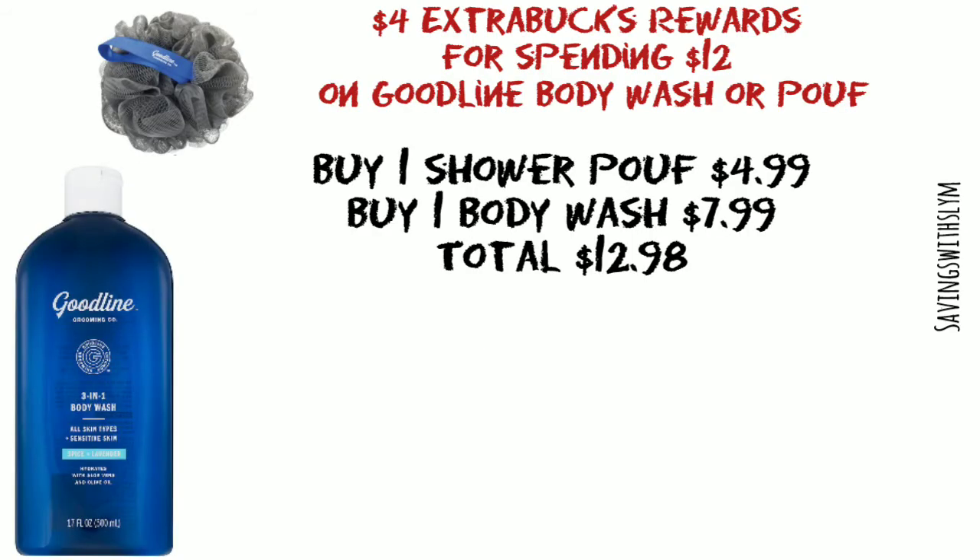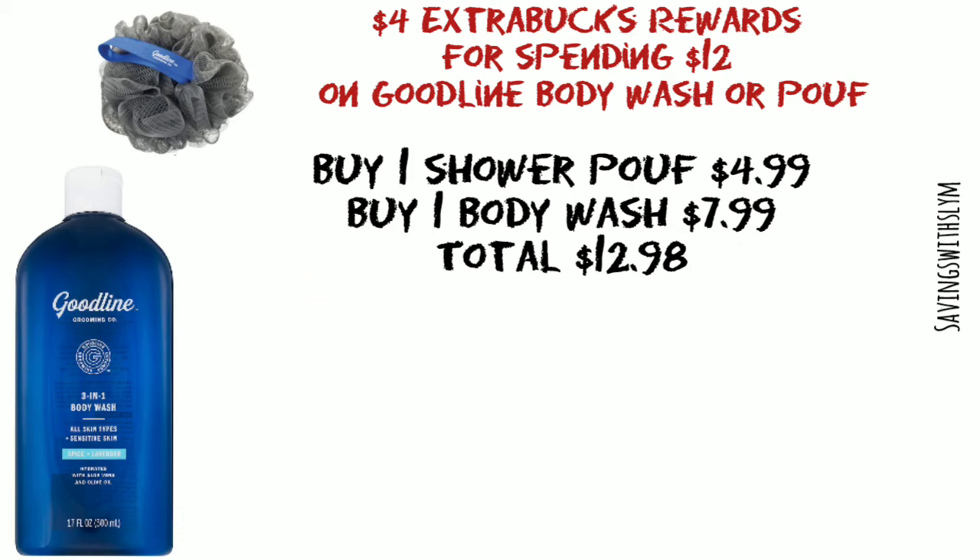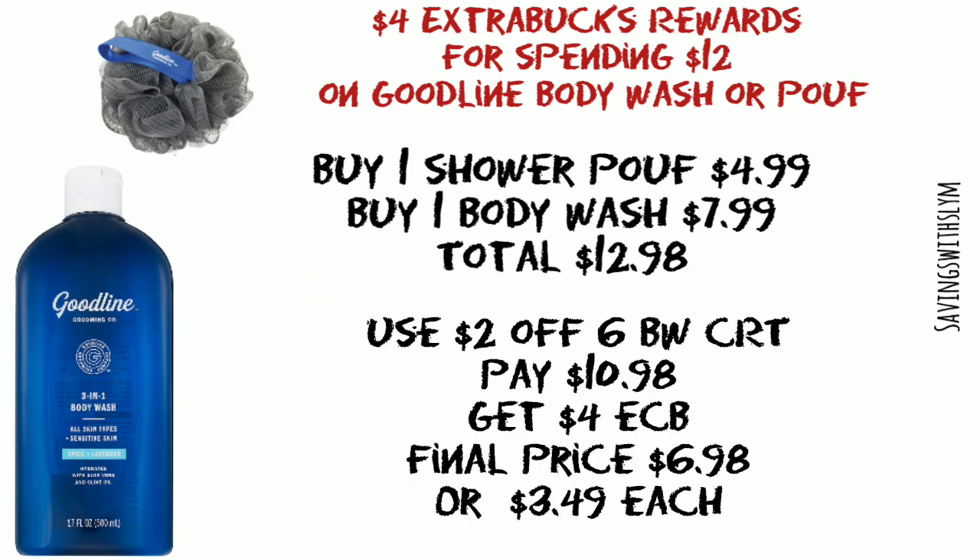The next deal is on the Goodline body wash or shower proof. It's spend $12, get a four dollar ExtraBuck. So you're gonna buy one of the shower proof at $4.99 and one of the body wash at $7.99 — your total is gonna be $12.98. If you have this CRT, it is attaching, so you can go ahead and use that or any other body wash CRTs. With that CRT, you're gonna pay ten dollars and 98 cents and get a four dollar ExtraBuck back.